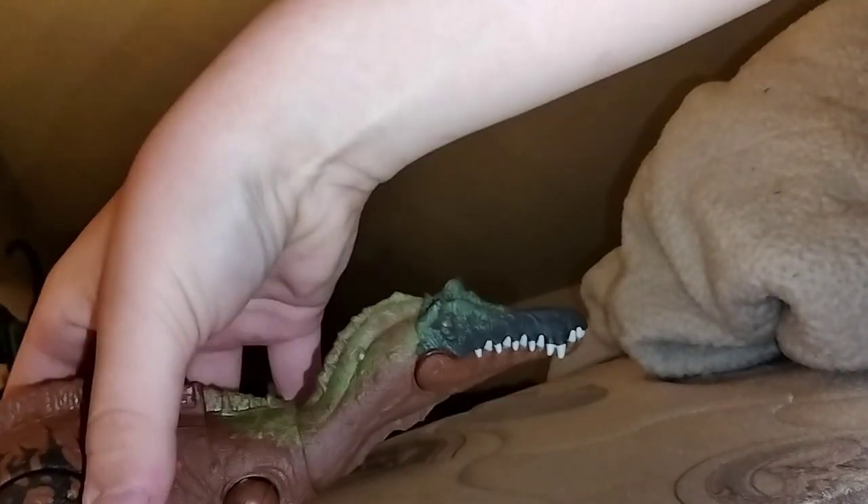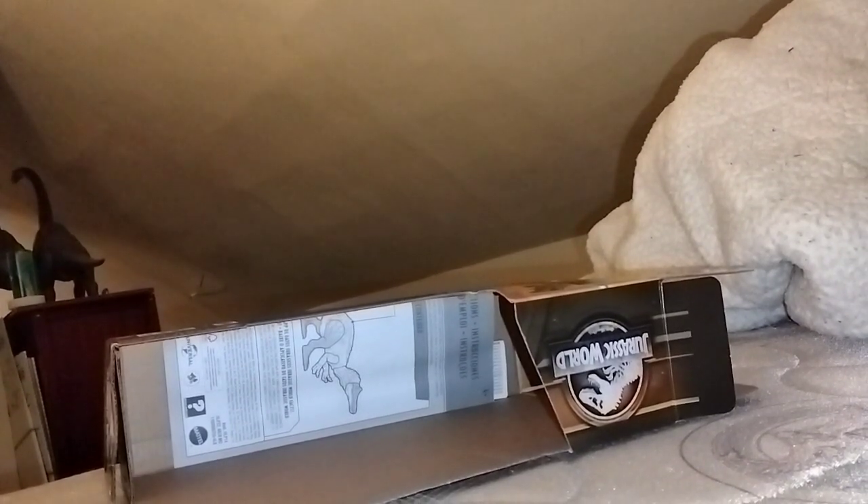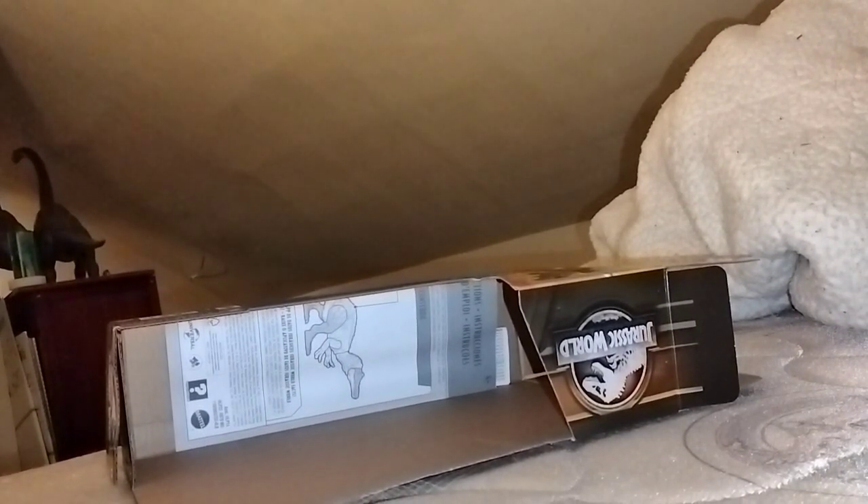My room's a big mess so I'm reviewing stuff on my bed. He stands up pretty well - you might have to balance it on its tail or it'll fall over, but that's because I'm on a bed. I don't have the Hammond Collection one yet, but when I get it I'll compare all three.